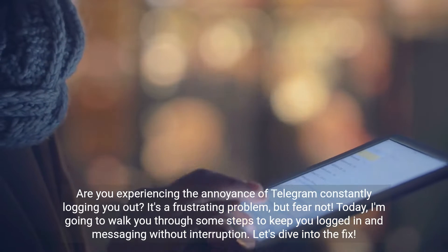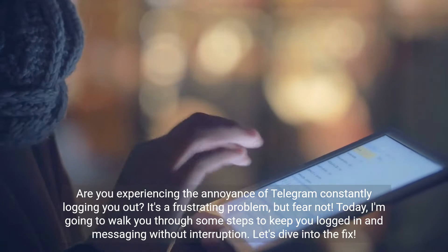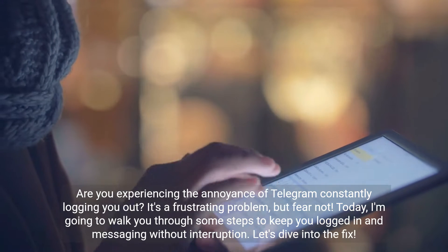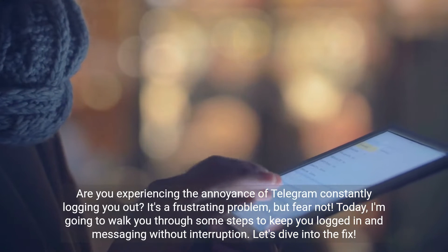Are you experiencing the annoyance of Telegram constantly logging you out? It's a frustrating problem, but fear not. Today, I'm going to walk you through some steps to keep you logged in and messaging without interruption. Let's dive into the fix.